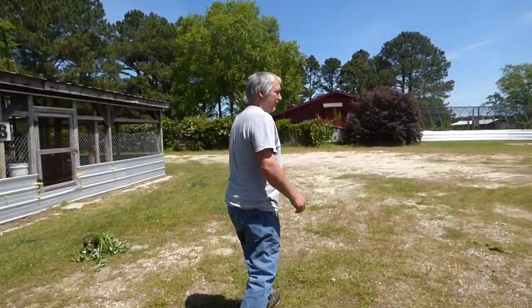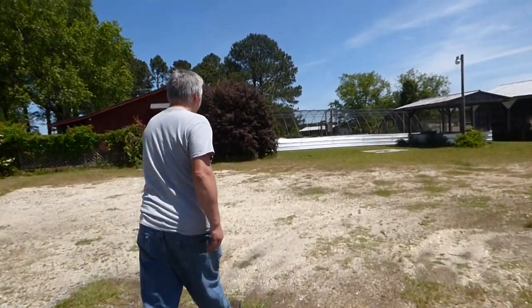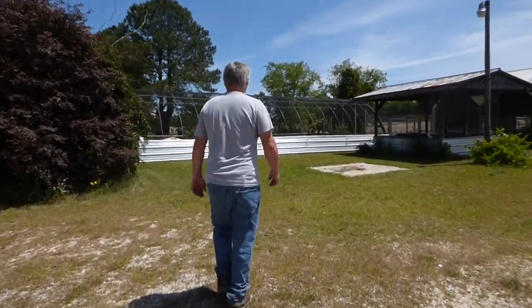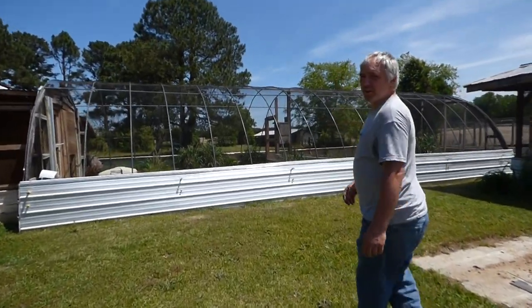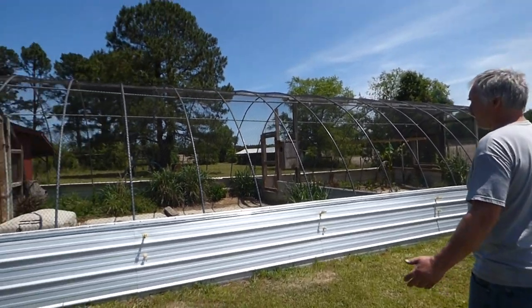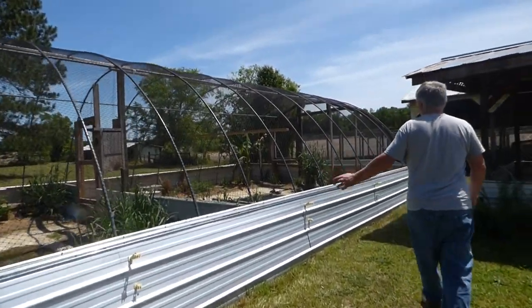We're going to start with our wintering and summer enclosures. We've got some pygmy geese over there and some Hottentots in there. This is an old greenhouse structure that we inherited with this farm when we bought it. We converted it to a greenhouse slash aviary — we cover it with plastic in the wintertime. There are two ponds in this one.